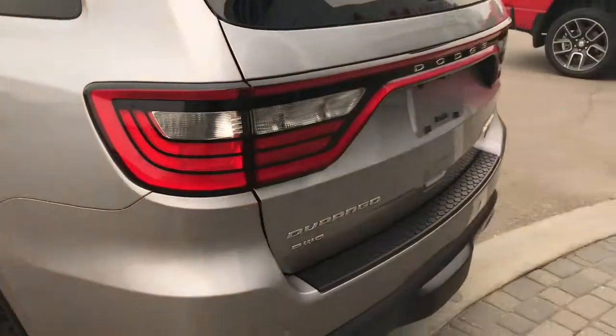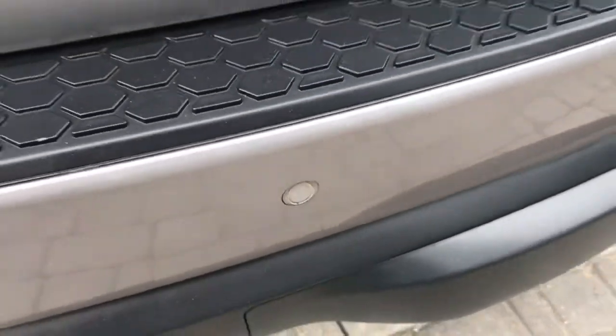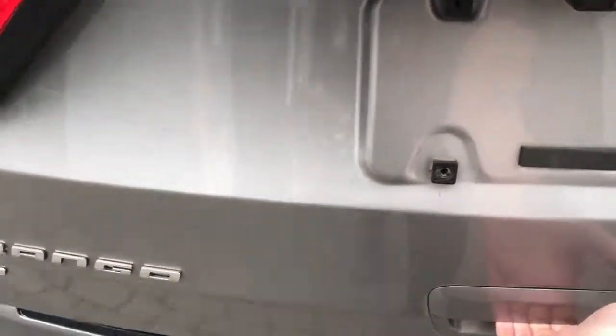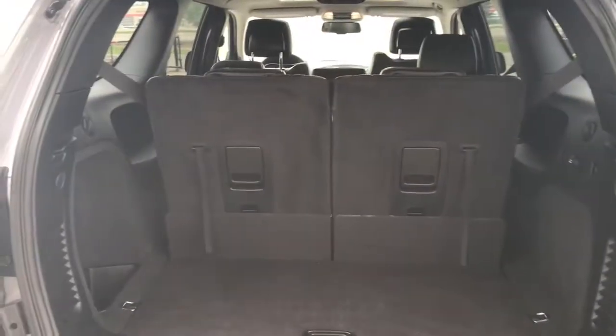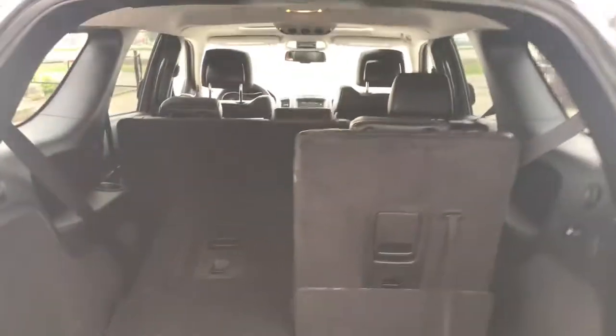Coming around the back, you have your rear parking sensors — those little circles in the bumper — which will let you know if you're getting too close to anything. You have tons of cargo space, and if you want more you can simply pull these levers up and push the seats down to give you flat cargo space.